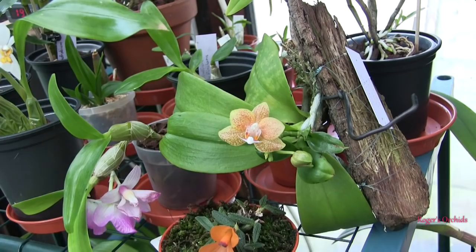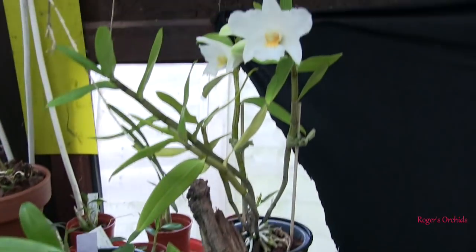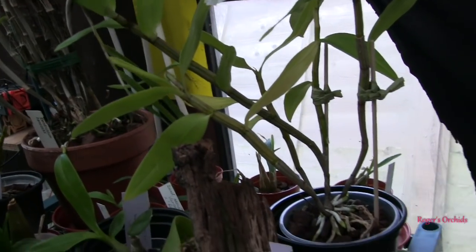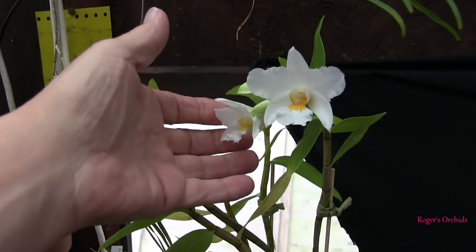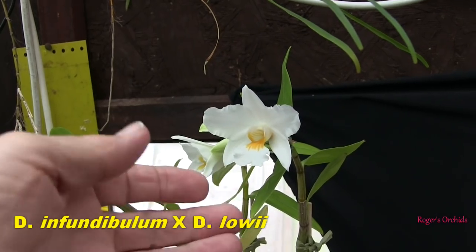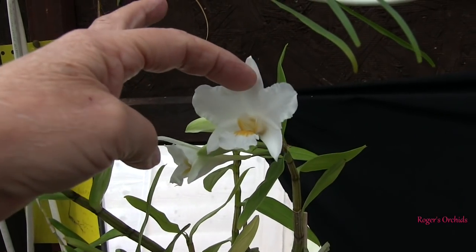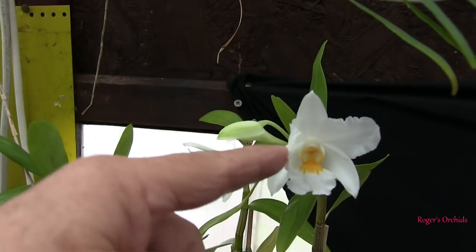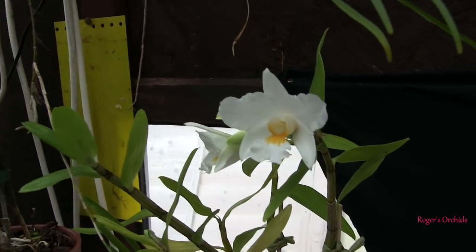This one's just come into bloom. I've had this plant a long time — it's a black hair type Dendrobium. I got it from a friend who grew it from seed, so it's effectively one of his hybrids: Dendrobium infundibulum crossed with loweii. Very pure, pristine white — you'd have a job to get a whiter white — and a lovely gold color in the lip with some veining. Very attractive. There are four blooms coming at the moment with another two buds, and this one's just opening.